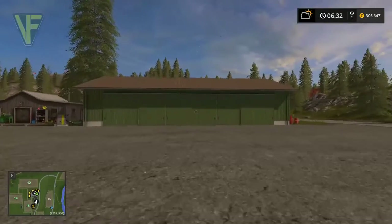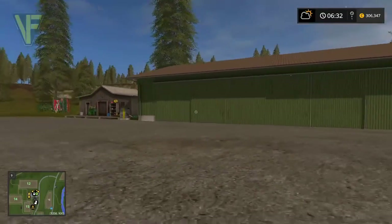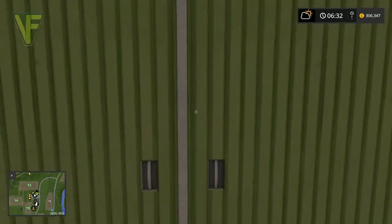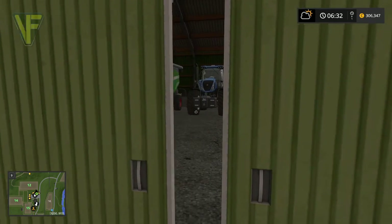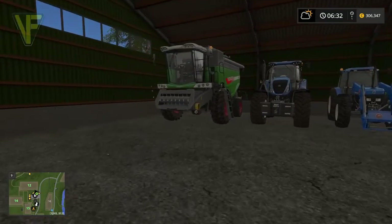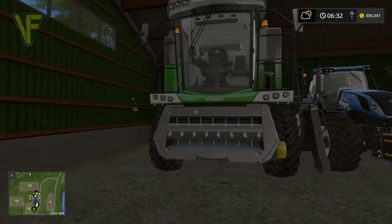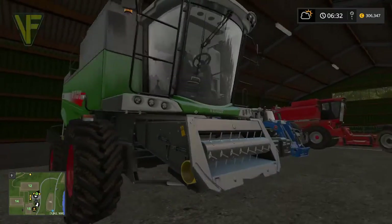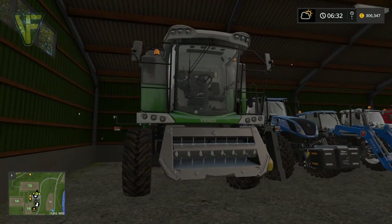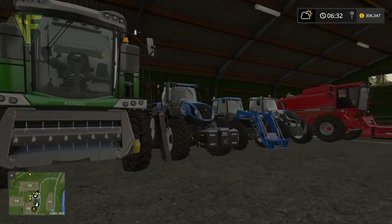The biggest change is that we demolished this barn here and replaced it with an actual shed to put our tractors and combines in. And I say combines because we have this nice brand new Fendt 6275, which is a mid-size combine. Great for the field sizes we have at the moment, but should also do a couple of larger ones when we move on to those.